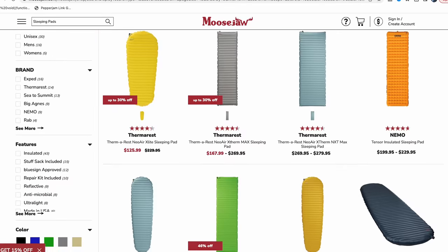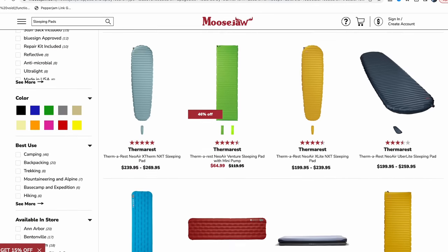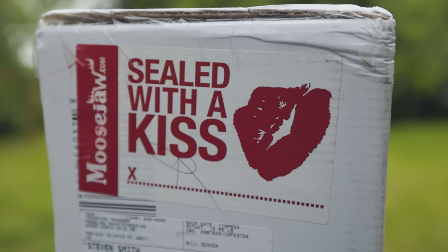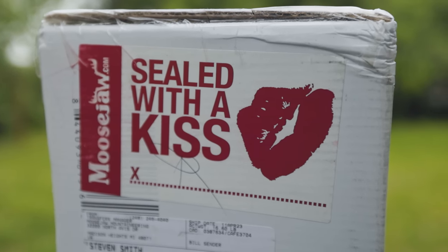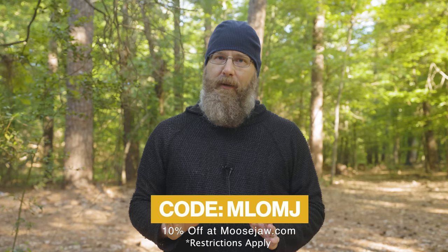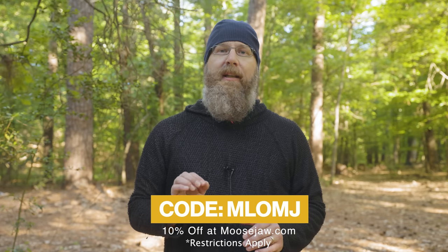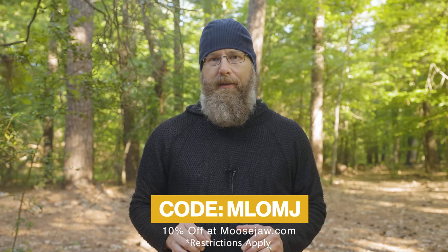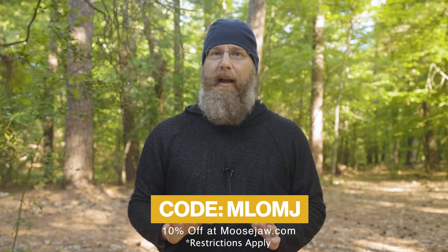All the pads I'm talking about today you can get from Moose Jaw, who is today's sponsor. Moose Jaw has one of the largest selections of camping and backpacking gear anywhere on the internet. Their quirky dad-joke vibe makes me giggle, which is really refreshing from a retailer. They care about viewers of this channel, offering 10% off when you use the code MLOMJ — that stands for My Life Outdoors and Moose Jaw. Use it to get 10% off most things, 5% off things already on sale. Some exclusions do apply.